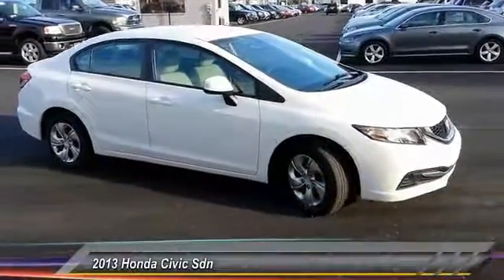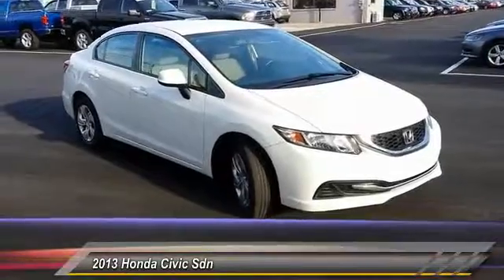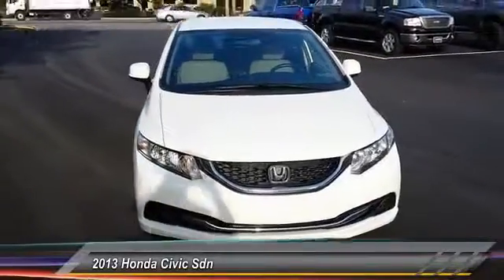The 2013 Honda Civic. Practical, awesome gas mileage, and incredibly reliable — priced below $15,000. This vehicle has less than 30,000 miles.